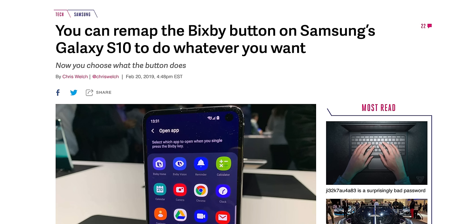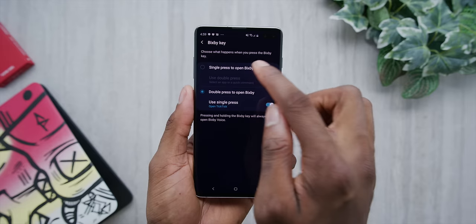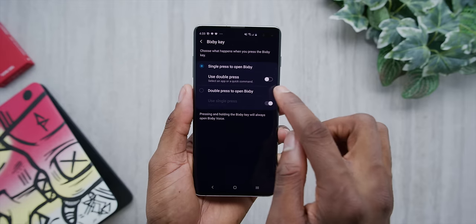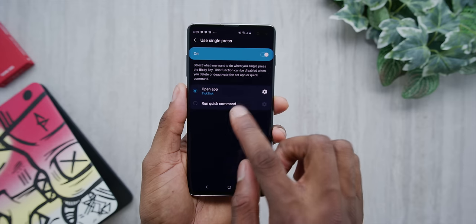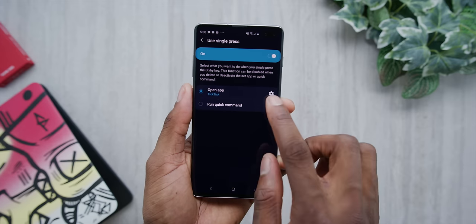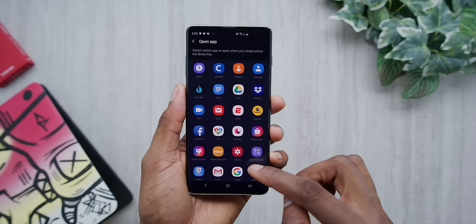Speaking of software updates, you can now remap the Bixby button to do almost anything you want — kind of. There's a huge catch: Bixby still isn't very good, but in the Bixby settings, you can now single press or double press the Bixby button to launch whatever app you want, as long as the other still launches Bixby. And by the way, the 'whatever you want' thing doesn't include other voice assistants. So you can kind of hide Bixby behind a double press. You probably won't accidentally double press it very often, so I'll say it's a step in the right direction.